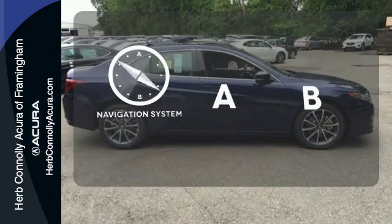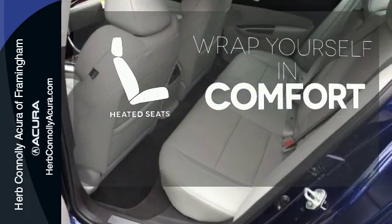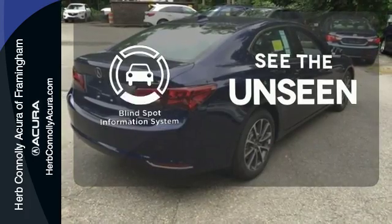Feel confident getting from point A to point B with the navigation system. Warn off the chills with the heated seats. Negotiating traffic has never been easier thanks to the blind spot indicator.